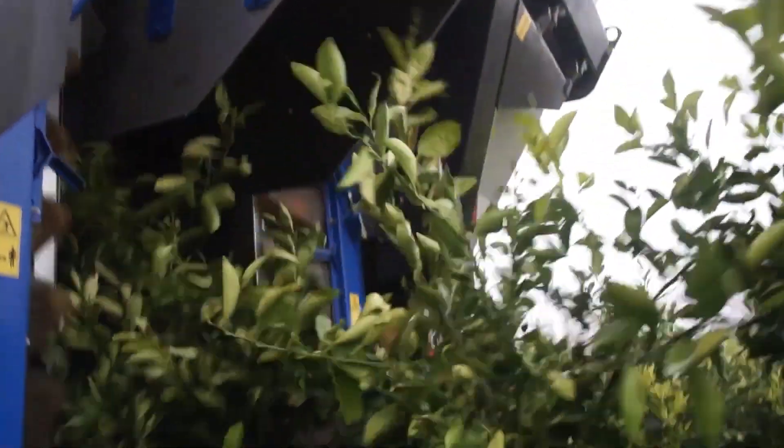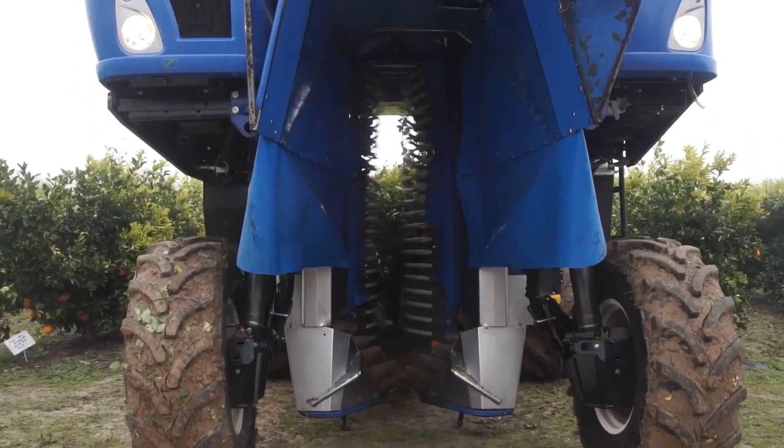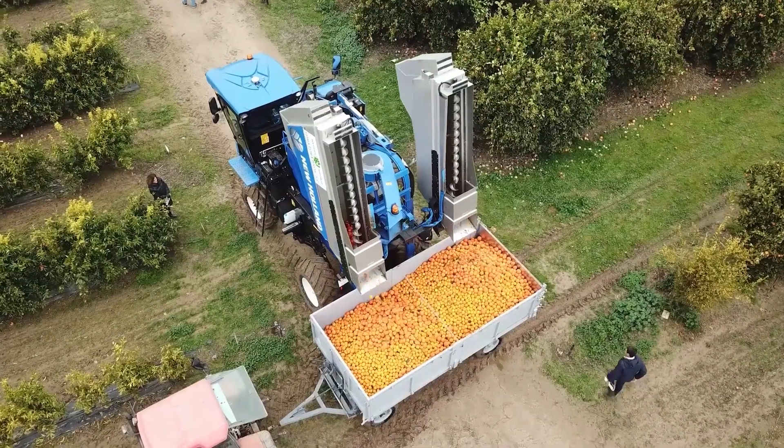After harvesting, the trees are cut at a specific height so that the harvester can be reused for the next harvest. This method of harvesting is known as mechanical harvesting.